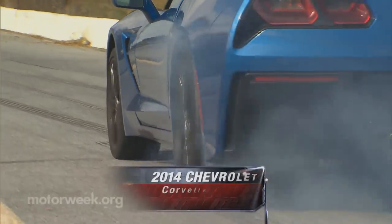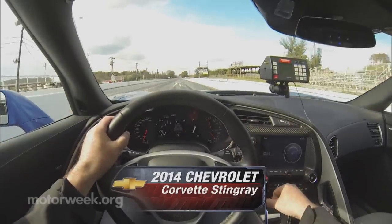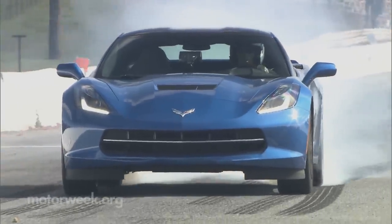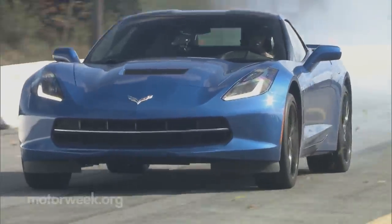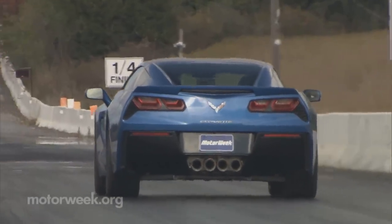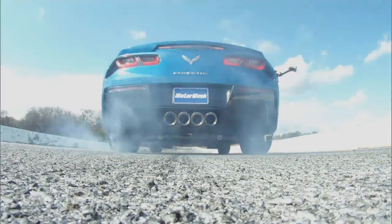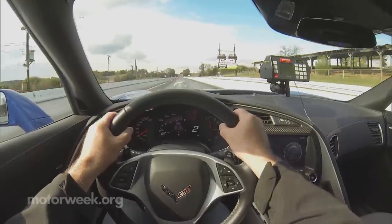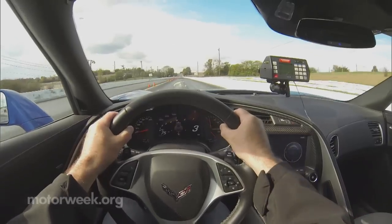The 2014 Chevrolet Corvette Stingray is already an unqualified success. As we go to air with this test, there is already a six-month waiting list — they are hard to get. So we were very pleased when this C7 was delivered just so we could get some serious track time to see if it fully lives up to its potential.